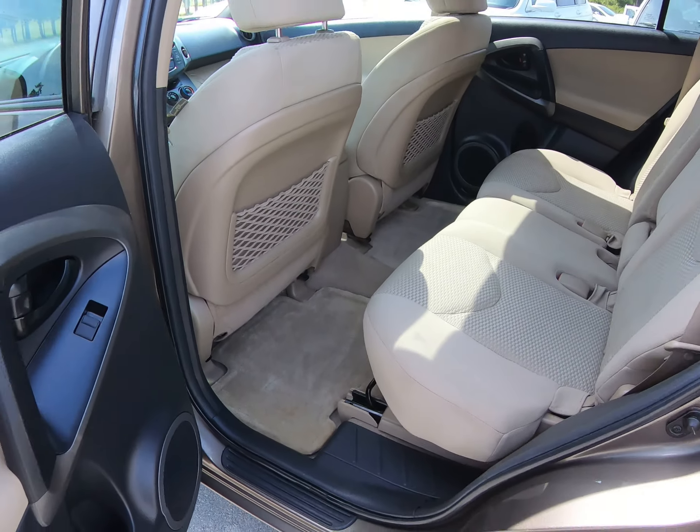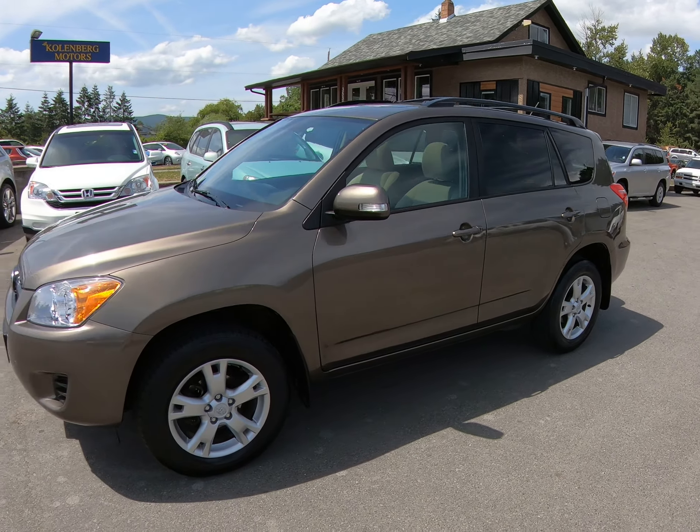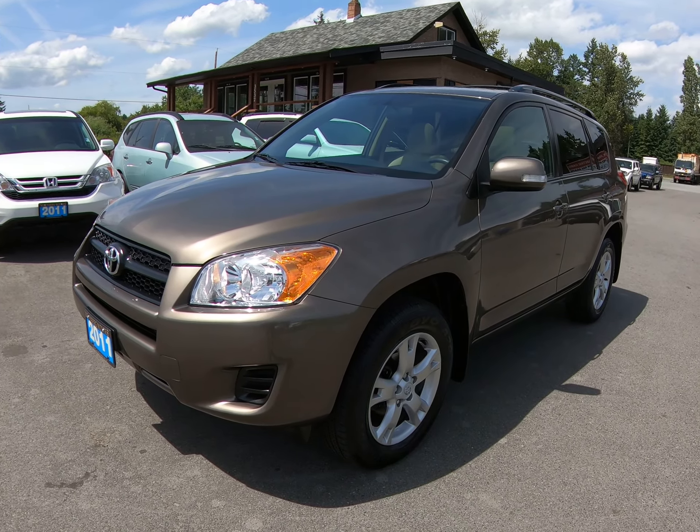Inside it's in very nice condition. You can view this 2011 Toyota RAV4 four-wheel drive at Kohlenberg Motors at 3537 Couch and Lake Road in Duncan.